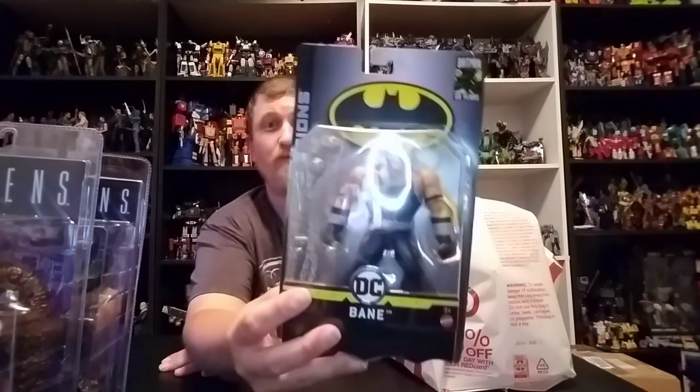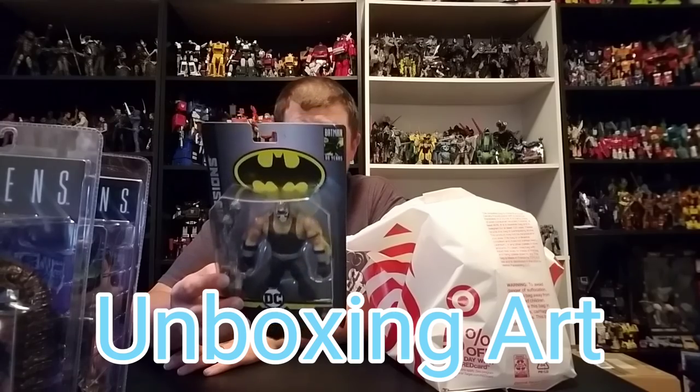All right, now we did find a DC figure — Classic Attic would be proud of me. We did pick up Bane — the new one from the Batman Missions wave. This is going to my boy Unboxing Art. He said he needed it, so I got it for him.